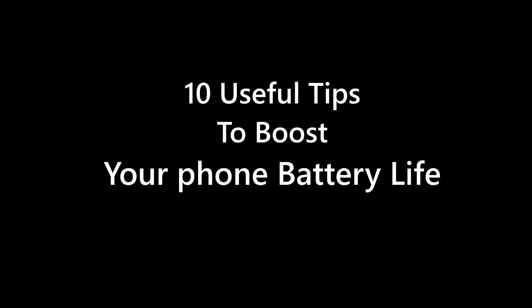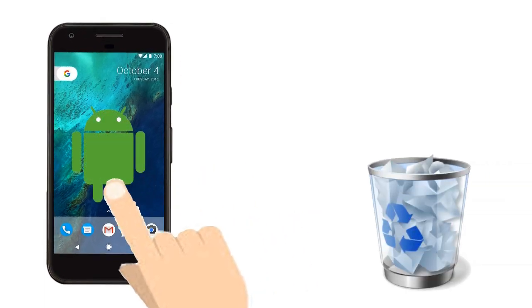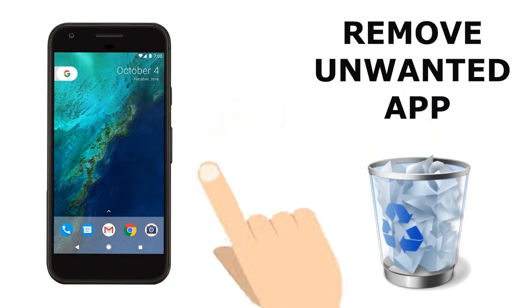10 useful tips to boost your phone battery life. Tip 1: Remove your unwanted apps from your phone. It helps to save your phone battery charge. Unwanted apps take space on RAM and use more battery power.